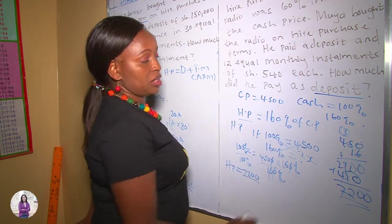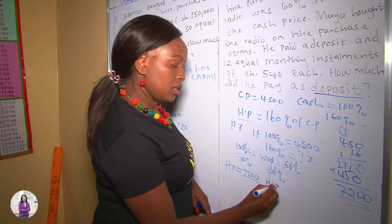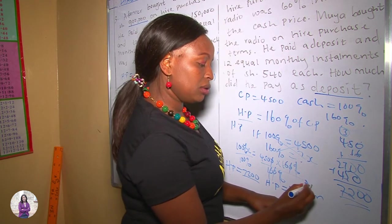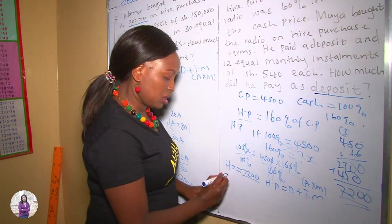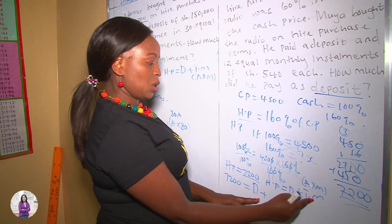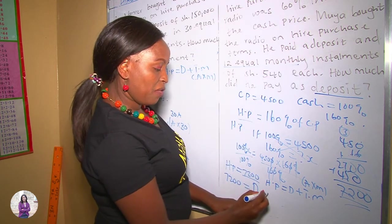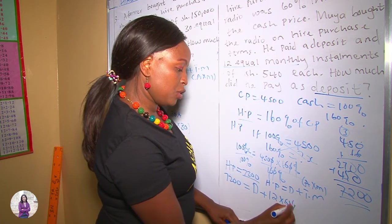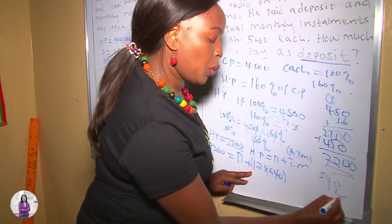We are looking for the deposit. To get the deposit, we apply the Hire Purchase formula: HP = deposit + total monthly installments, and total monthly installments = amount × number of months. So: 7,200 = D + (12 × 540). Let's multiply 540 by 12.